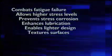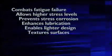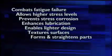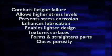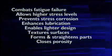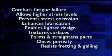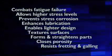Shot peening creates uniformly textured surfaces that promote adhesion of special coatings or that meet cosmetic requirements, forms and straightens metal parts while inducing beneficial compressive stresses in surface layers, closes porosity in castings and powdered metal components, and resists fretting and galling by the combined action of work hardening and compressive residual stress creation in mating surfaces.